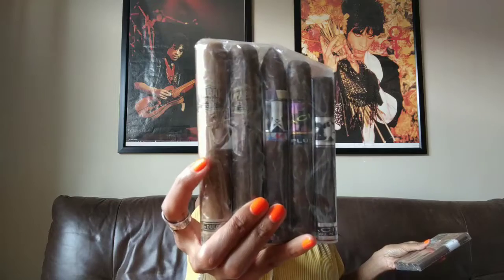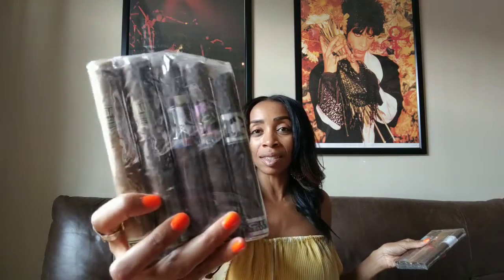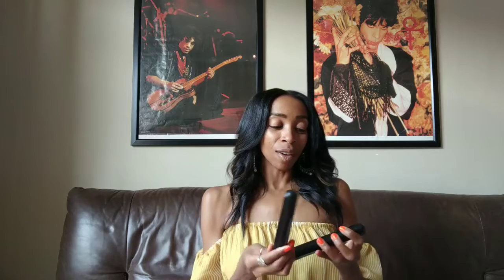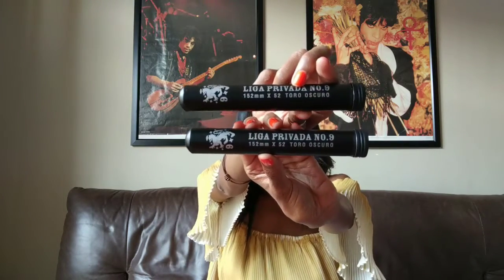The first stick I ever smoked — Tobac Especial — right here. Then I got a couple of Acids. I know there's a saying 'smoke them if you got them,' but there's a small part of me that really wants to save these for something special. I have two Liga Privada Number Nine — come on, guys!